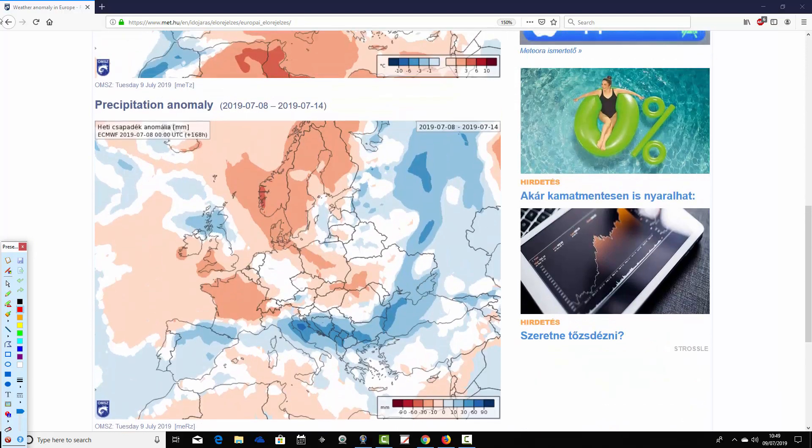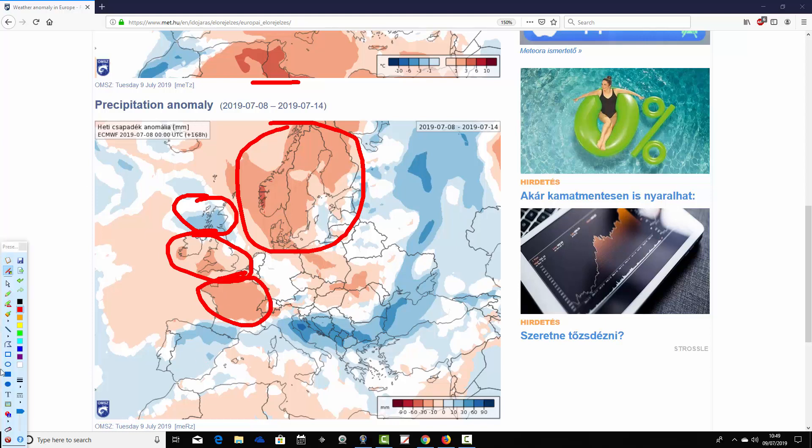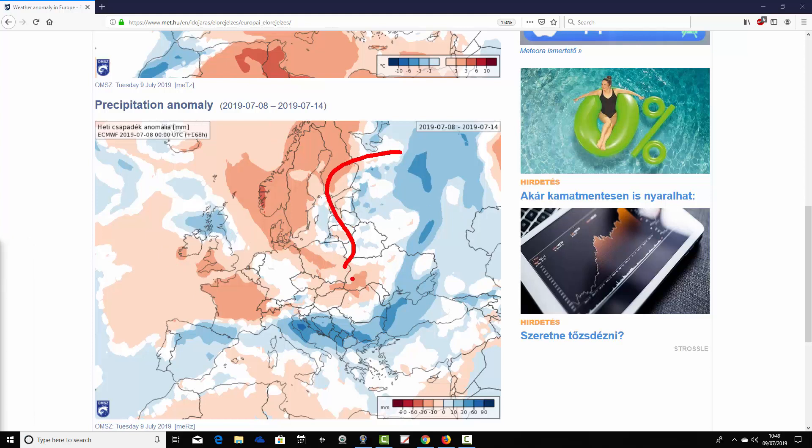Precipitation anomalies are looking like this. Much of Scandinavia is coming out drier than average in the week ahead from the 8th to the 14th of July. The UK has got a bit of a north-south split — Scotland is wetter than average, while England, Wales and Ireland are drier than average. Much of France is looking drier than average as well. As we go into the east and northeast of Europe it does look rather above average with precipitation there, and generally a little bit wetter than average in the east.